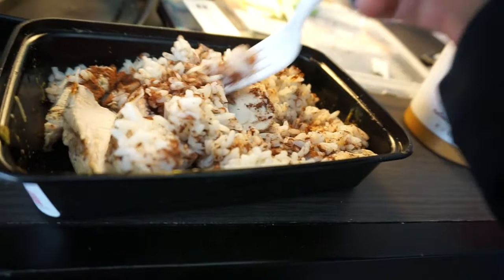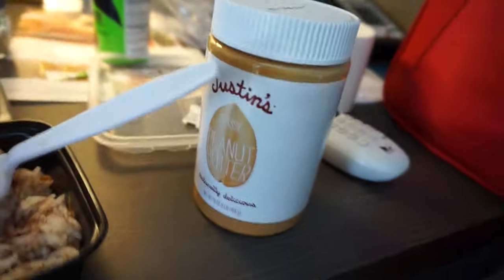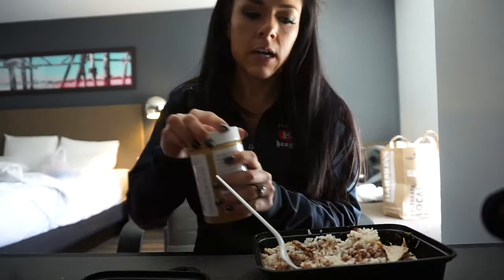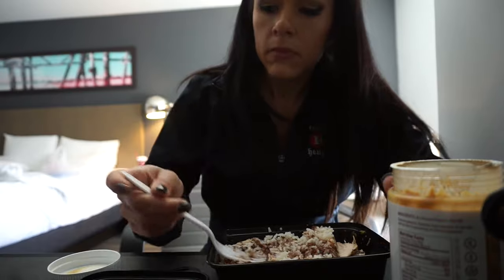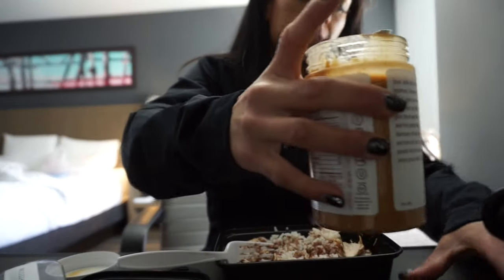Meal two! Chicken and rice with cinnamon, and we get to throw some peanut butter on top — oh my god! I kind of wish I had rice cakes but I couldn't find any. I might try and find some after this. Going to stick it on the scale real quick.